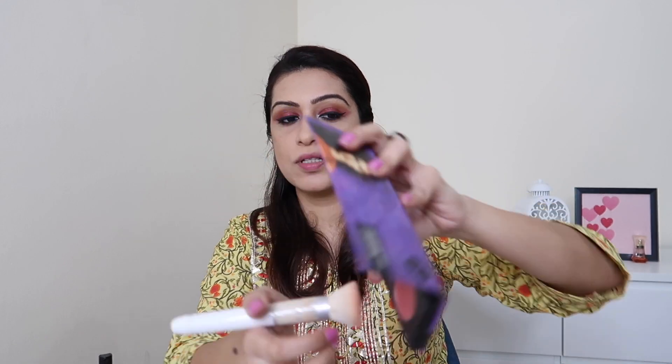Now it's time to add warmth back into the face. I'm using this face palette from Sugar — it has a beautiful pink blush, a champagne highlighter, and a contour shade. I'm not going crazy with the contour, just placing it on the hollows of my cheeks. Then I add the blush on the apples of my cheeks very lightly because it's super pigmented. I'll fix all of this and then apply the highlighter, because once you set your makeup and then add highlighter, it pops even more.